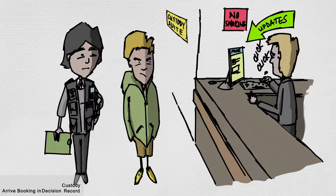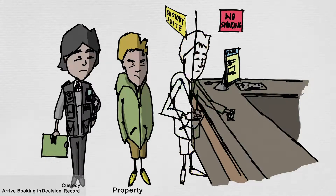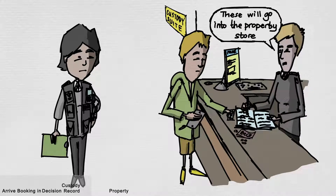You may have items either found on you or nearby the scene of arrest that are taken and placed in the police property store. They could be used as items to show in the case, or the property is unsuitable to take into a cell. Property will be discussed in more detail later in this video.